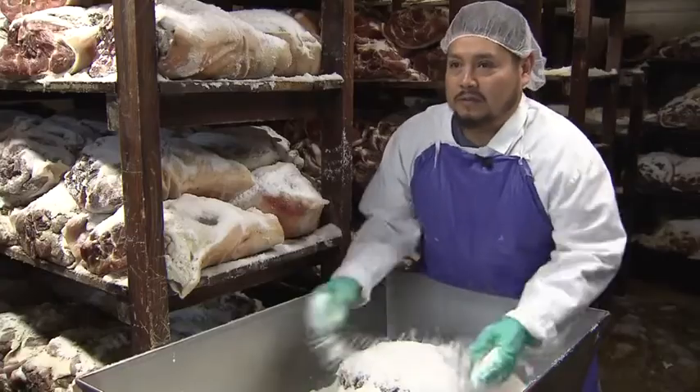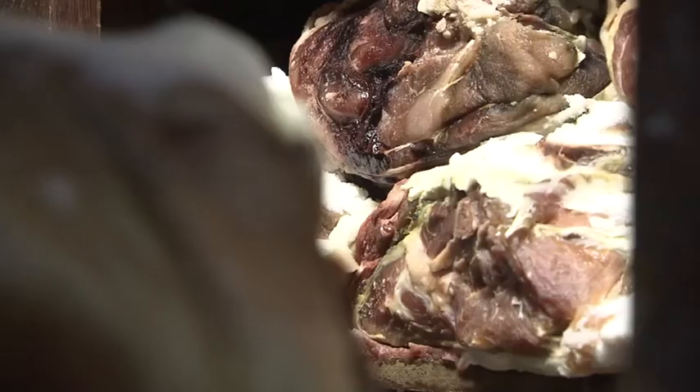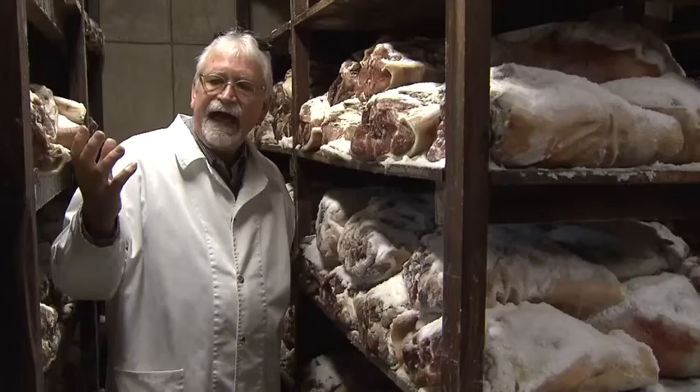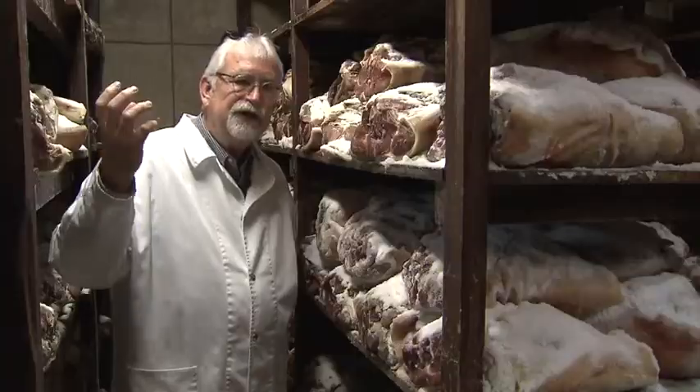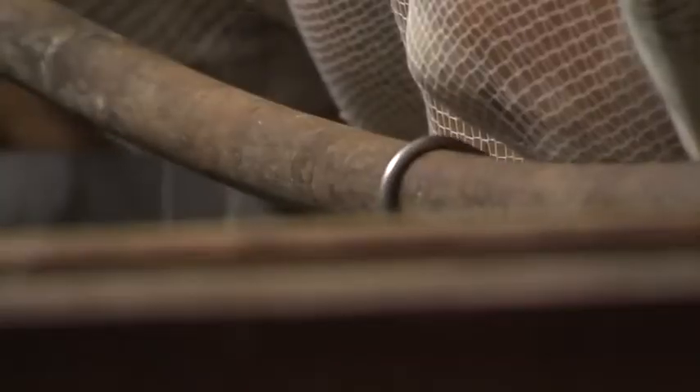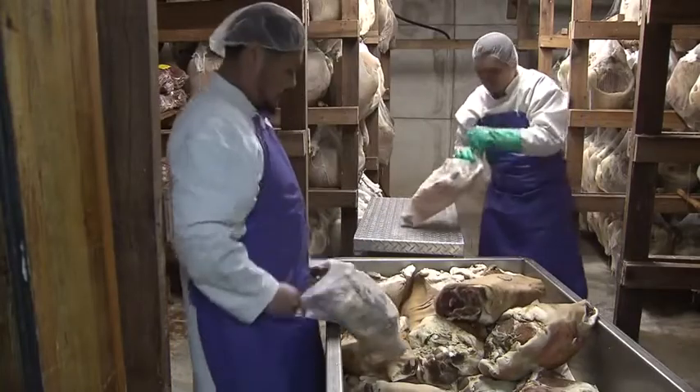And that is salt. They weigh 20 to 22 pounds when they come in, less when they go out because of the salt. The salt is penetrating and it's drawing the water out of the ham, so it's shrinking. It's just a natural, drying process.